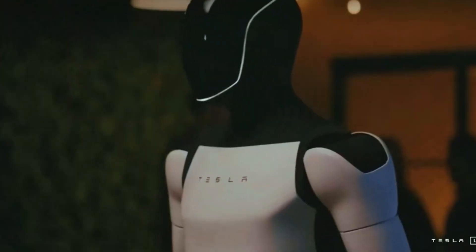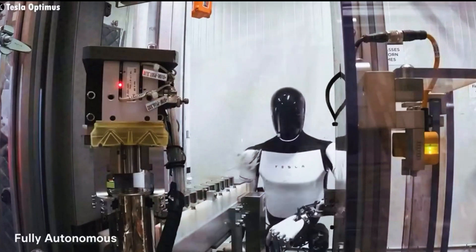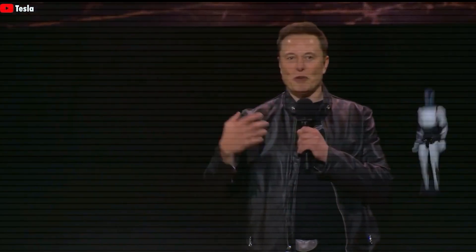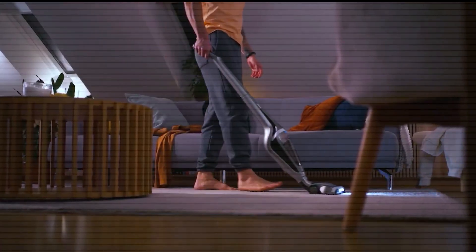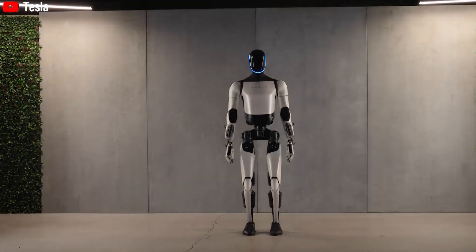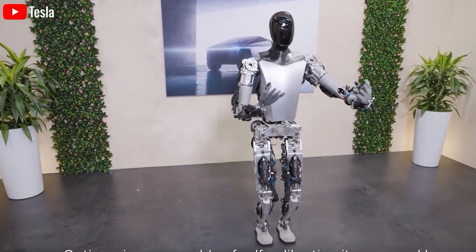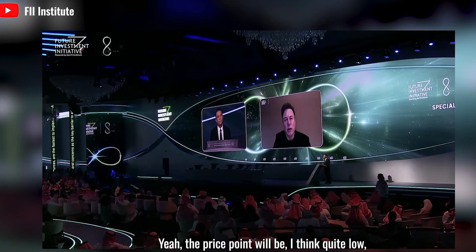This helps reduce errors, boost productivity, and take the load off humans doing physically demanding or repetitive jobs. Optimus isn't just a machine — it's a reliable partner ready to transform the way we work. Tesla has made sure that Optimus is not only powerful, but also incredibly autonomous. Thanks to cutting-edge AI, Optimus can navigate complex environments, automate tasks, and tackle unexpected challenges without needing constant human supervision. Whether it's cleaning a garage or assembling machinery, Optimus is on its way to becoming a truly versatile robot.